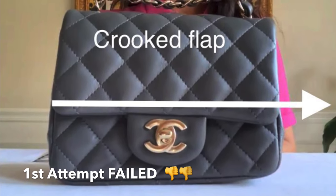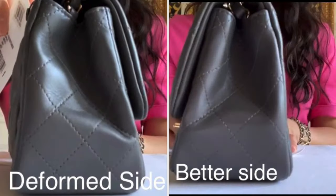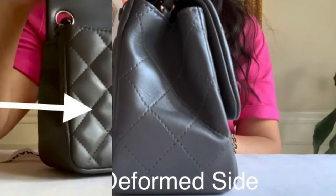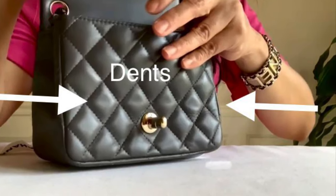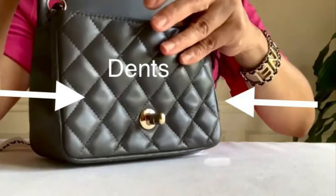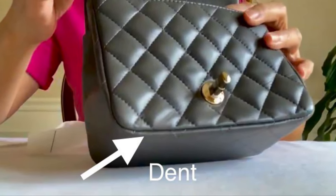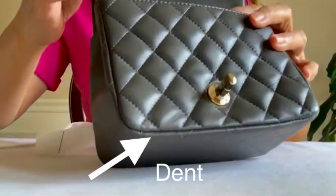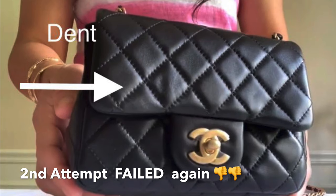To refresh your memory, here is the gray mini flap that I got — where the right side of the flap is longer, and the sides are deformed. Look at that. Under the flap has multiple dents of the quilting, right there. My goodness. So it was returned.